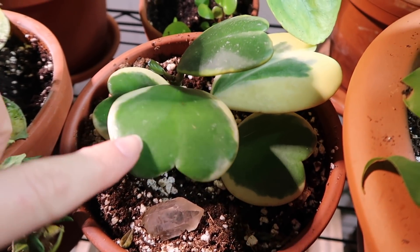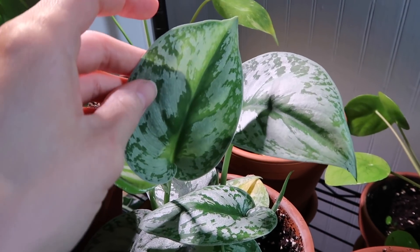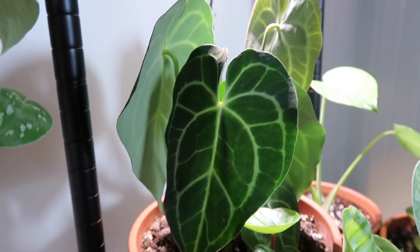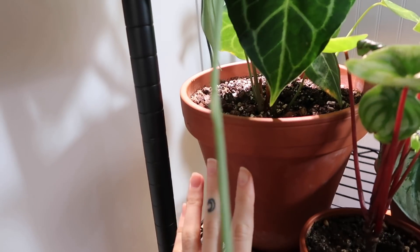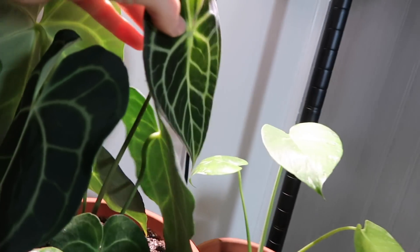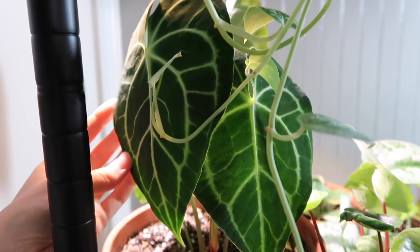I have my other variegated Hoya kerrii here with a little baby leaf coming in — so cute! This is my silvery scindapsus — the leaves are so big and so much more silver than my other varieties, so I really love that. And then over here I have my baby, my anthurium clarinervium, which is actually doing well. I've just recently repotted it — I know it's controversial whether you should pot anthuriums in terracotta, but I went for it because I love terracotta. It did put out a new leaf for me. Wow, this plant is incredible, I love it so much.